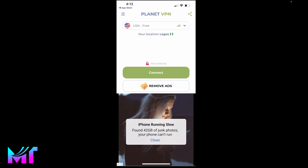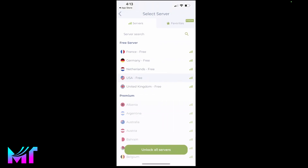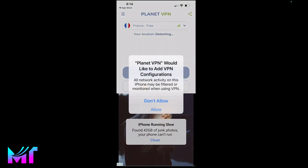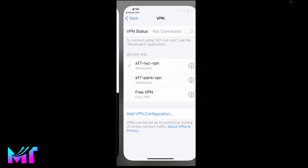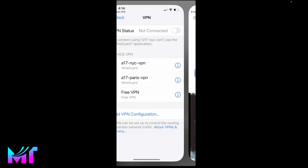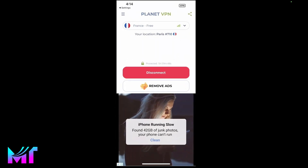At the top, you can see that it says my location is Lagos, but I also have the ability to select the region where I want my free server to be located. In this case, I'm going to select France, and I'll be shown this page where it will ask me to grant permission. So just go ahead and click on allow, and you'll have to put in your password if your device is password protected.